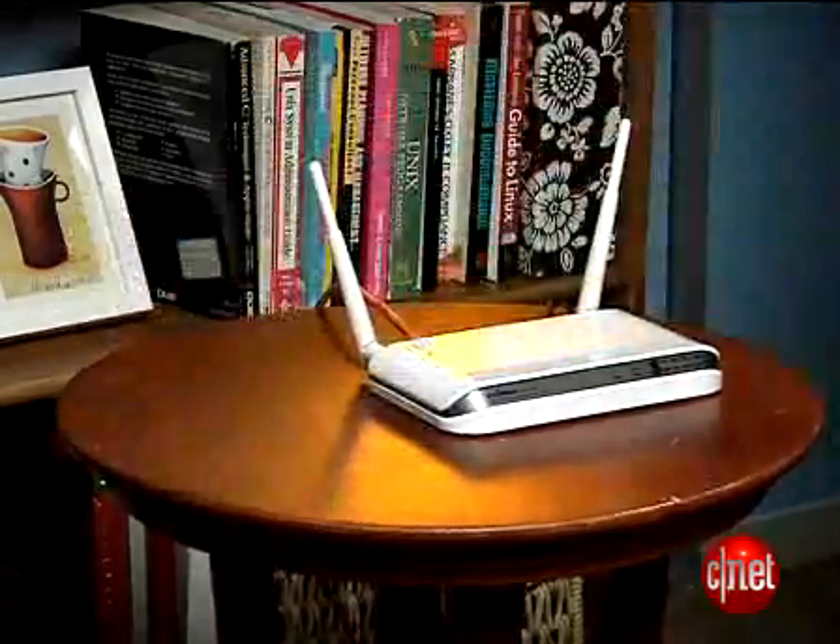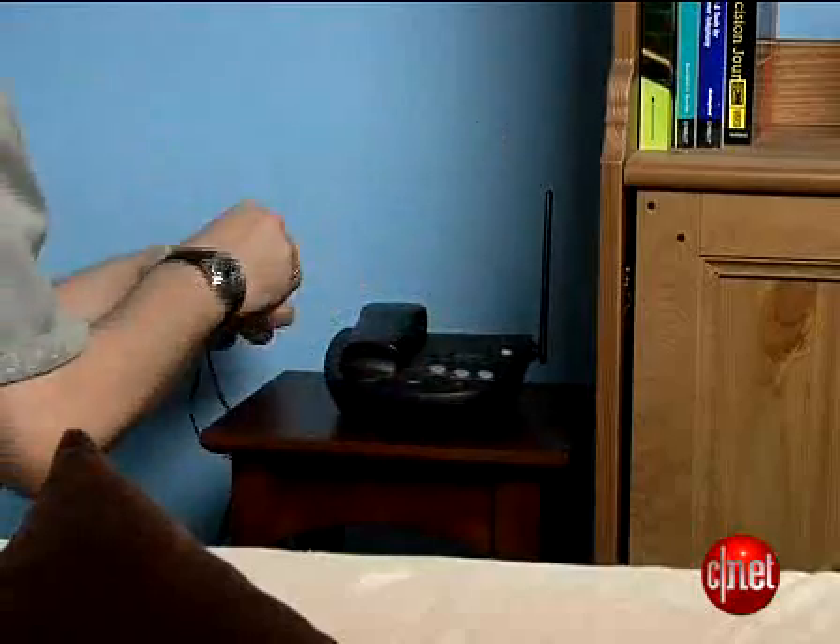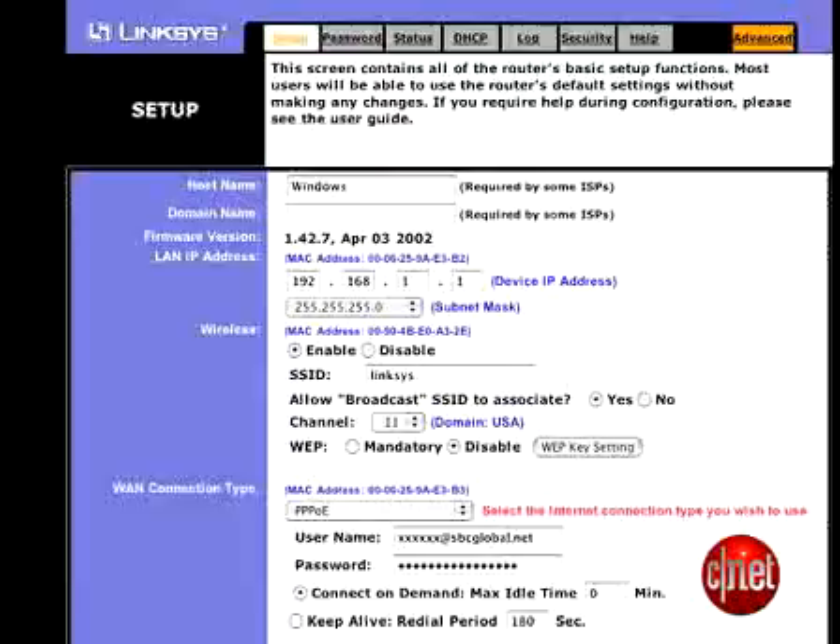Do you have a cordless phone? If it's a 2.4 gigahertz wireless phone, it's competing with your router. Try moving the phone into another room, or changing to a 900 megahertz phone.